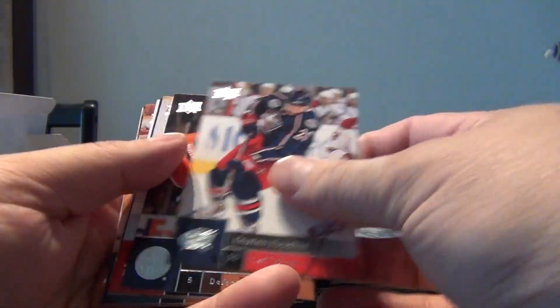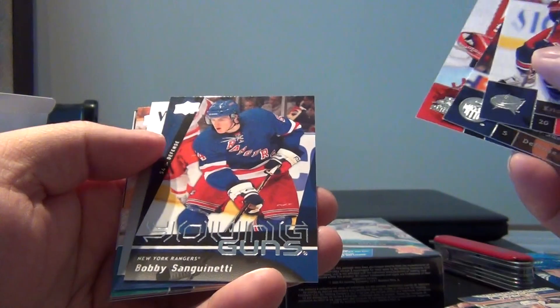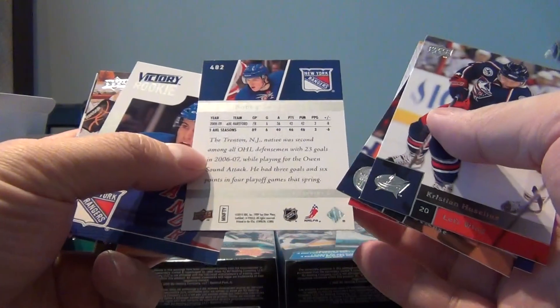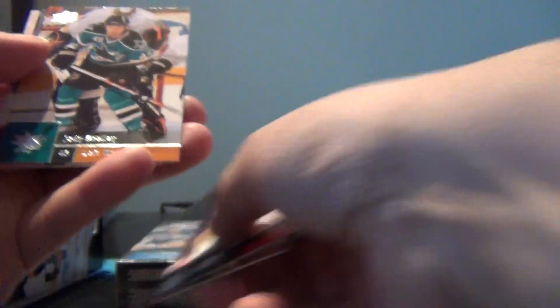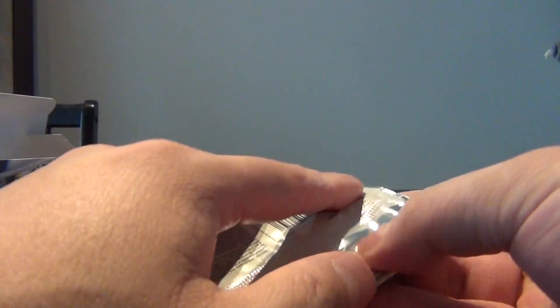Christian Euselius, Ladislav Shmeed, Thomas Volkun, and a Young Guns of Bobby Sanguinetti - not sure how to pronounce that. So there's another Young Guns - Michael Delzotto Victory rookie. Cleary and Mike Greer. So again getting the Young Guns in these packages is nice, just not hitting any big names.